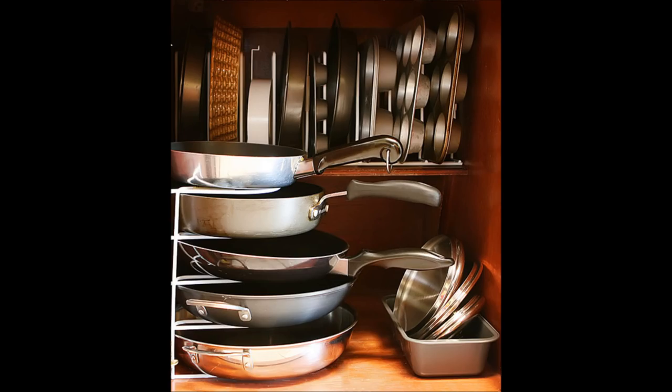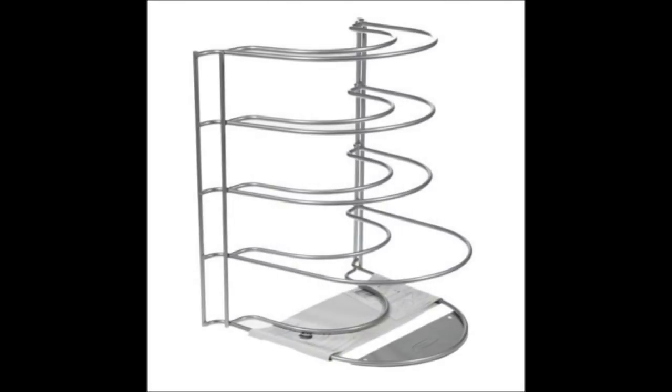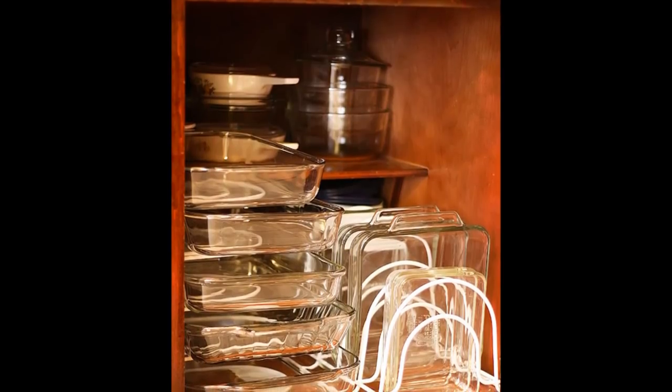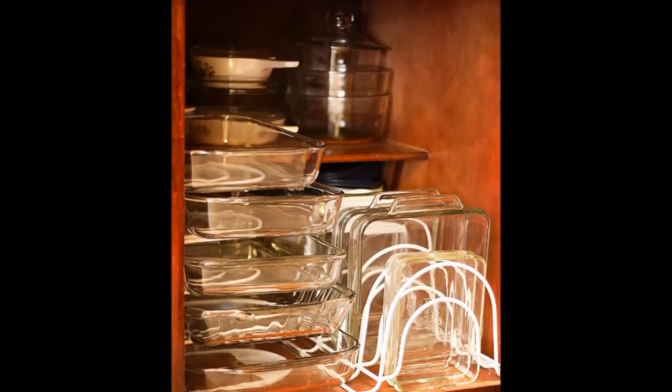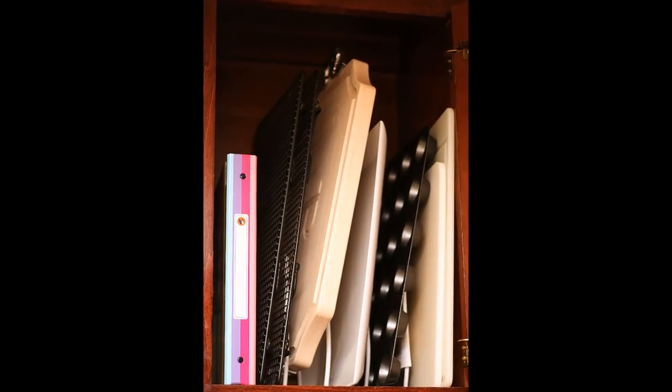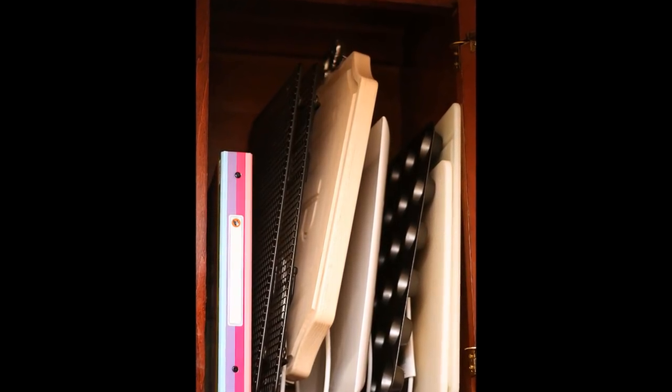Tip 8: Use pan organizers both horizontally and vertically to maximize storage space in your kitchen cabinet. Pans can completely increase their life and become so much more accessible versus the traditional stack-and-stuff method. Even all those trays have a perfect place to call home. Price? Under $14.